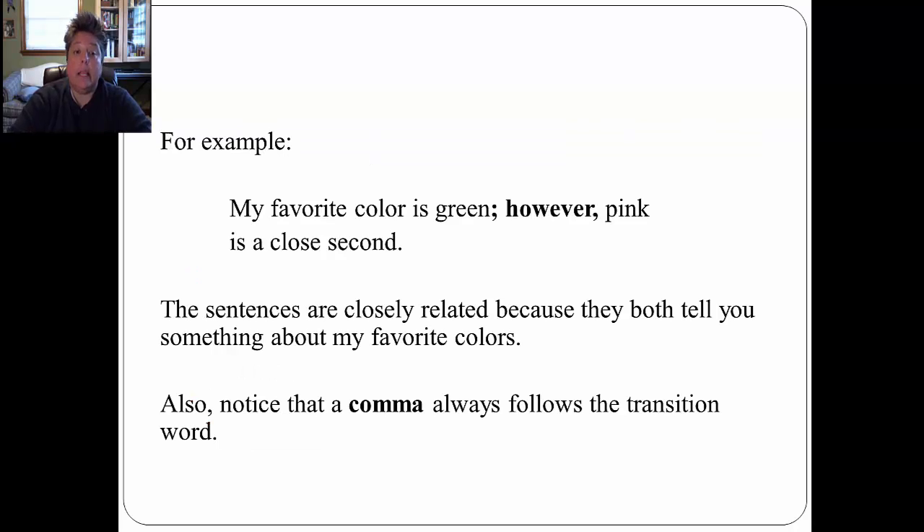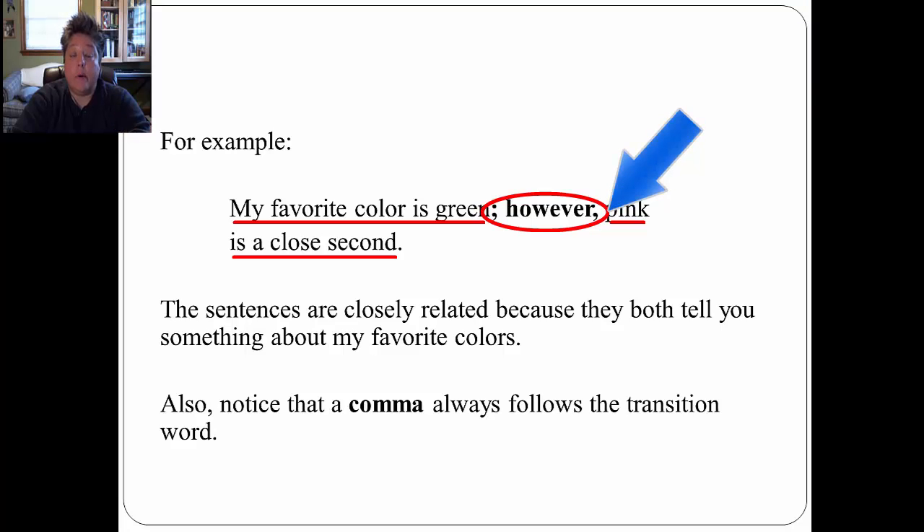For example: 'My favorite color is green; however, pink is a close second.' These sentences are very closely related because they both tell you something about my favorite colors. Also notice that a comma always follows the transition word — 'My favorite color is green; however, pink is a close second.' Don't forget that comma.